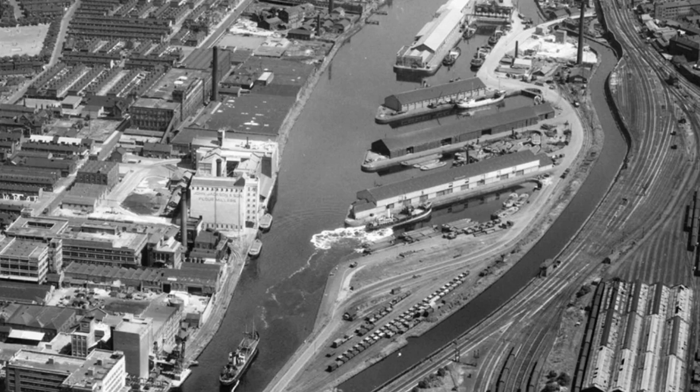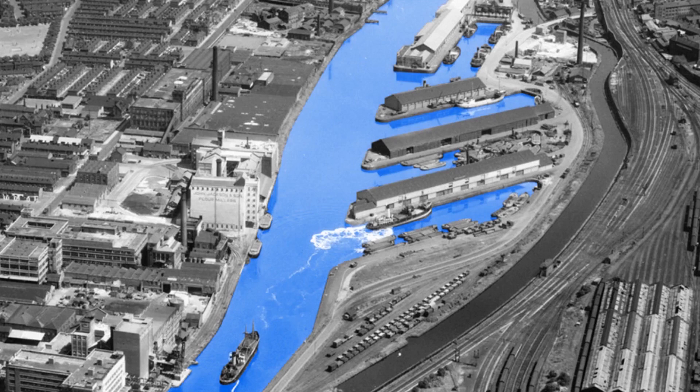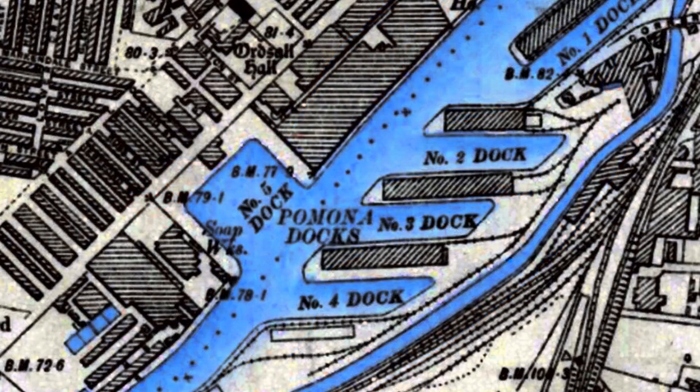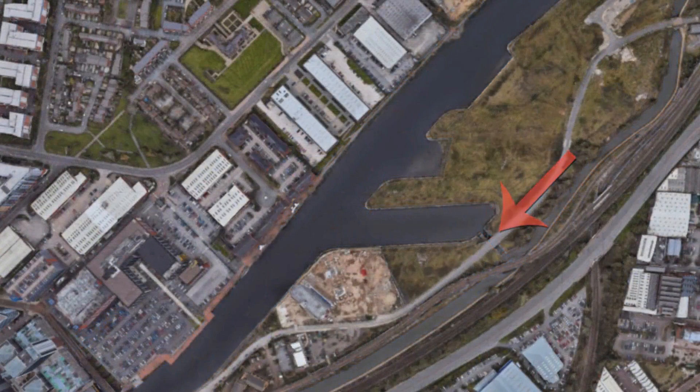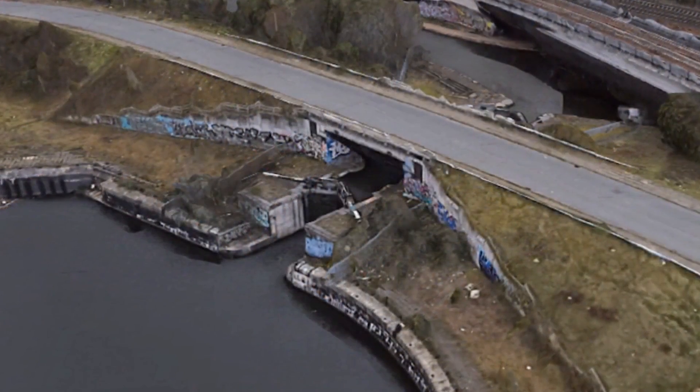This is how the Pomona Docks used to look. The Ship Canal here parallels the Bridgewater Canal, and the original Dock 5 was excavated but never opened and was filled back in 1905. The next to go was all of Dock 1, followed by most of Dock 2 and finally all of Dock 4. Dock 3 was left and a new link to the Bridgewater Canal was constructed, which opened in 1995 — now known as Pomona Lock.